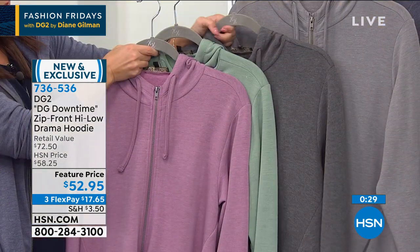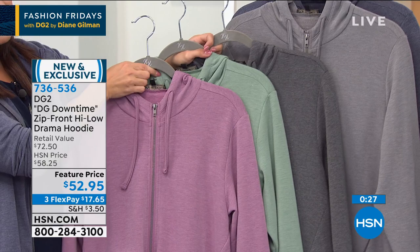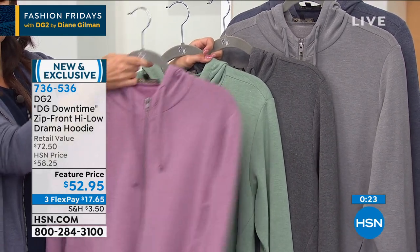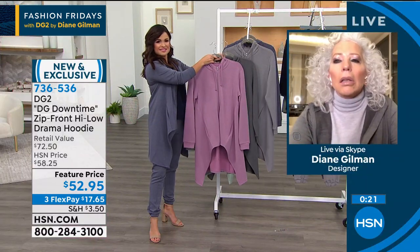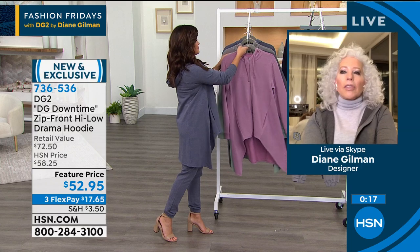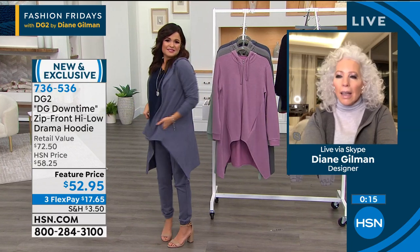Diane: You put it on together and you feel really, really good. Ordinarily I would go out of Manhattan and see a lot of women in high heels and tight little pencil skirts and suits — you don't see that at all these days. You see the fashionable women on the Upper East Side where I live, and they're in outfits like this, only they paid a lot more for them. And I'll bet there's no way they're as comfortable as ours are.